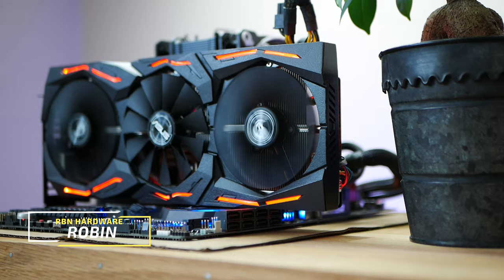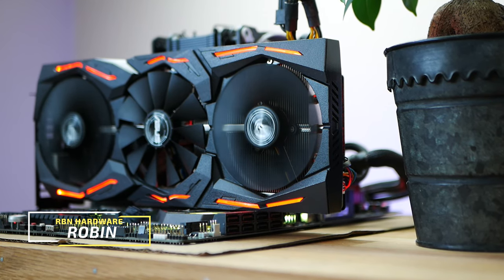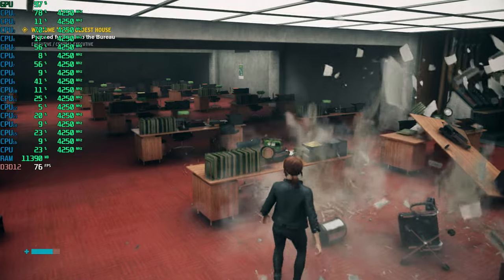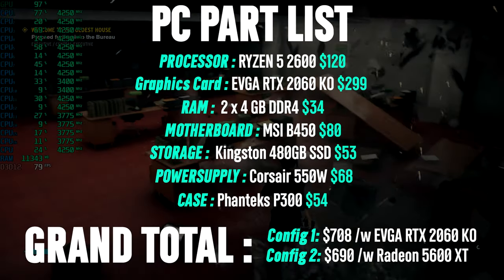AMD is currently on the verge of releasing their brand new RDNA2-based graphics cards with hardware accelerated ray tracing — mysterious Big Navi, who apparently is coming out very soon, perhaps already in June. As of right now, we want to turn our focus on to the green team, and this PC will cost you around $700.